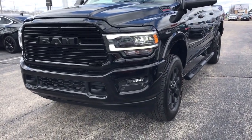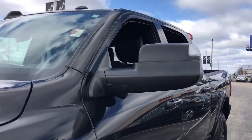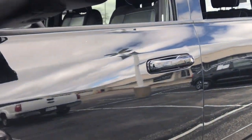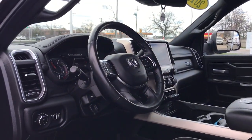Navigation system, keyless entry, backup camera, fog lamps, blind spot monitor, electronic stability control, intermittent wipers, universal garage door opener, trip computer, power windows.